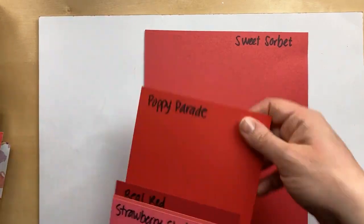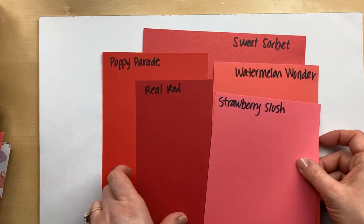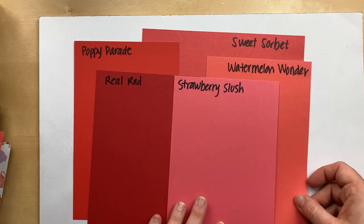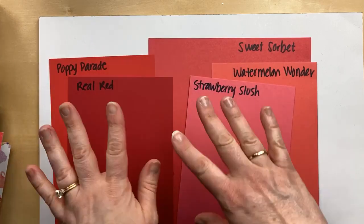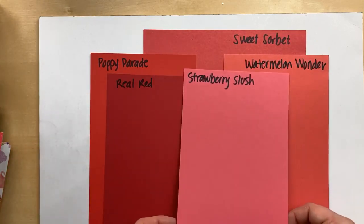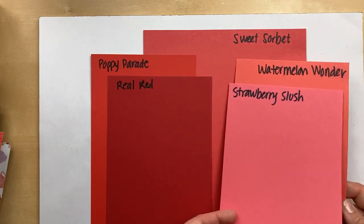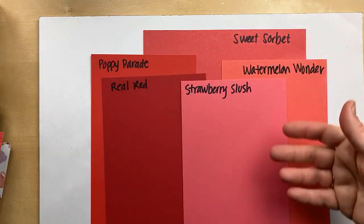Next up is Sweet Sorbet. I shared this one before. Poppy Parade and Real Red are the current colors, and then I've got some Watermelon Wonder and Strawberry Slush. These are the current reds, and Sweet Sorbet is kind of a nice, brighter color. Watermelon Wonder is more orangey, and Strawberry Slush is more pink. It's just a more red version of these colors.